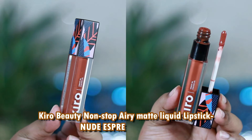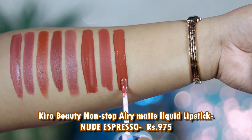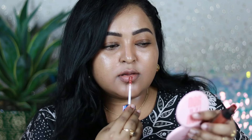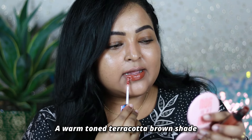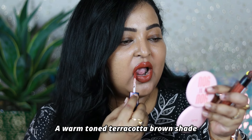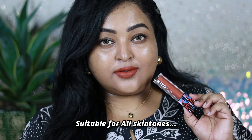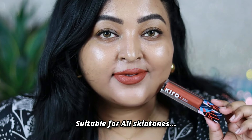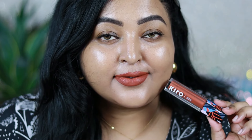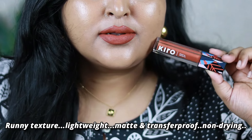Hero Beauty's Non-Stop Airy Matte liquid lipstick in the shade Nude Espresso — a gorgeous terracotta brown shade with a completely warm undertone. If you like rusty or brick-toned browns, this shade is for you. It's very pigmented with a runny texture — a single layer gives completely pigmented color payoff. Let it sit and it becomes completely transfer proof and matte without drying out the lips. One of the most comfortable liquid lipsticks I've tried.